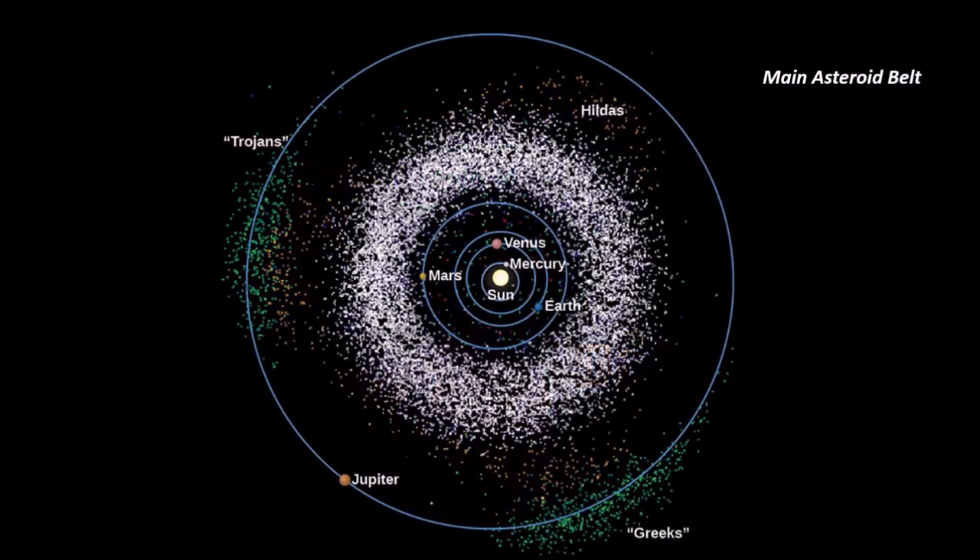Beyond Mars is the asteroid belt. This graphic looks scary, but to even see the asteroids in perspective you have to greatly exaggerate their size. If you stood on an asteroid in the main asteroid belt between Mars and Jupiter, you'd have a hard time spotting another asteroid — on average they are about 600,000 miles apart. Most are very tiny. Every spacecraft we've ever flown through the asteroid belt has never come close to one unless we purposely steered it that direction. It's not like The Empire Strikes Back.